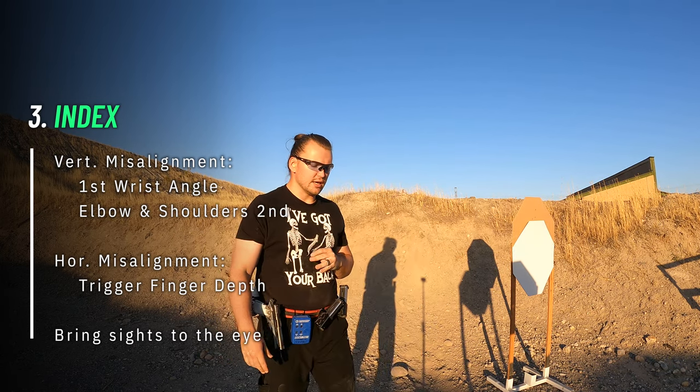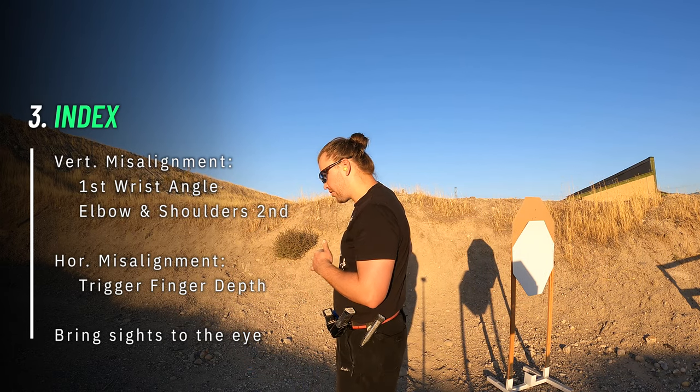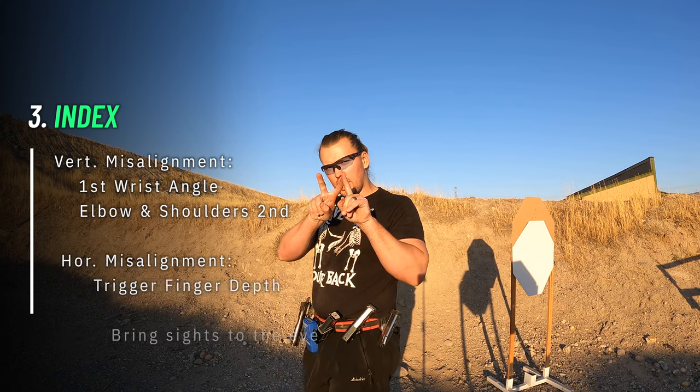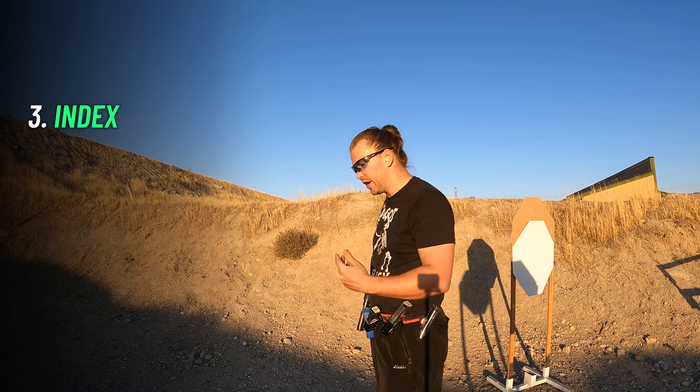Bring your sights to your eye level, not your eyes to your sights. Repeat this step a few times for a good consistent presentation. At first, some misalignment in iron sights is acceptable. As long as the dot is in the window, it's acceptable — it will get better over time.